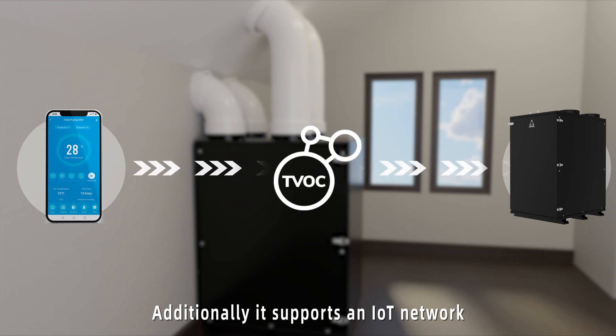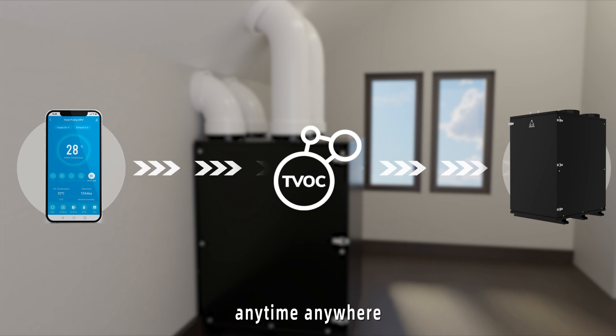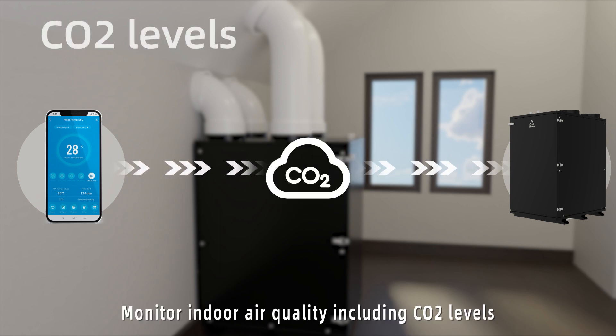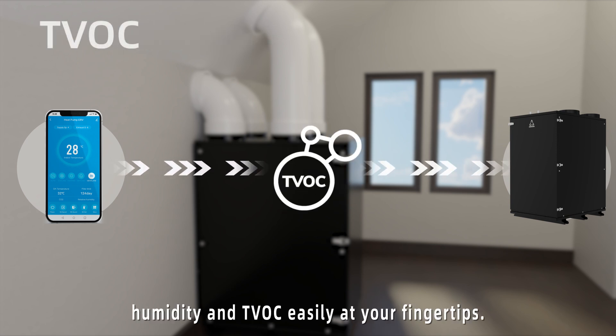Additionally, it supports an IoT network, allowing you to control it remotely with your smartphone, anytime, anywhere. Monitor indoor air quality, including CO2 levels, PM2.5, temperature, humidity, and VOC easily at your fingertips.